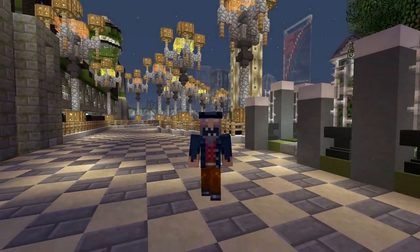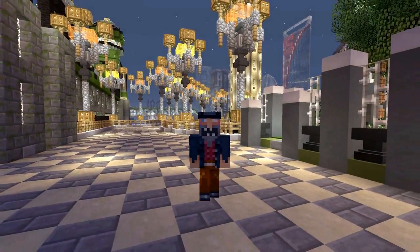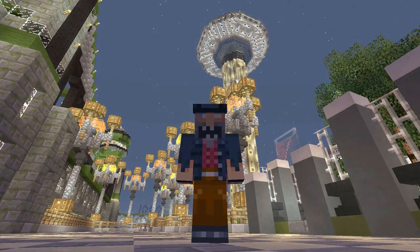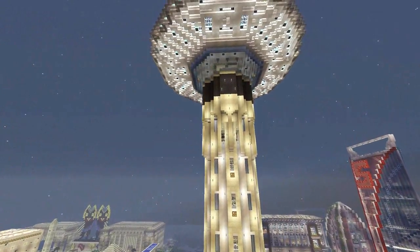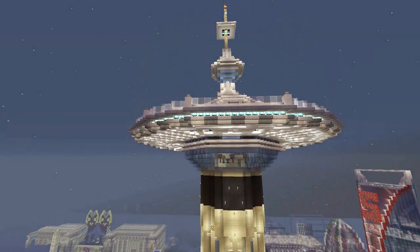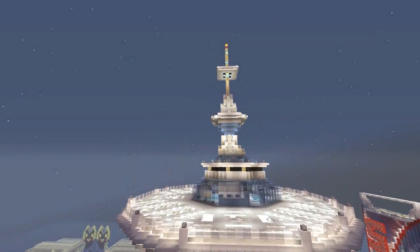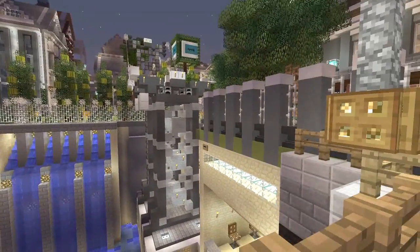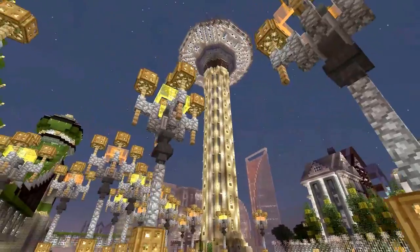Hey hello neighbors, it's Corbelic and welcome back to the neighborhood. In this episode I'm going to be showing you guys the Corbelic Space Needle Tower — yes, that big one right behind me. I was inspired by Las Vegas, Seattle, and places like that which had these expensive tourist traps for people to go up and see parts of their city.